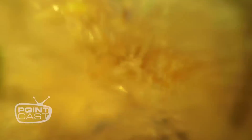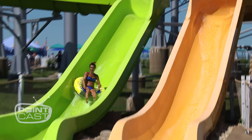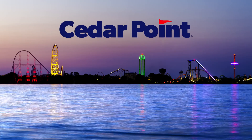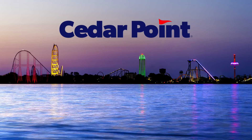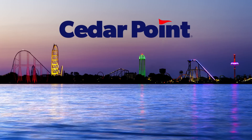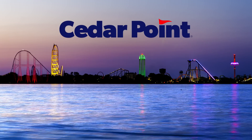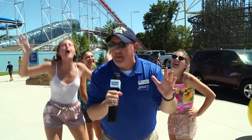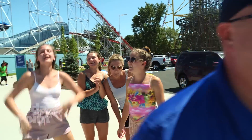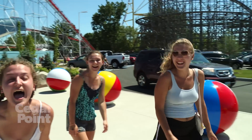And that's literally just the tip of the sandbar. There's so much to see and do at the new Cedar Point Shores Water Park. Get all the information and details at cedarpoint.com. Everyone's excited for Cedar Point Shores Water Park. It's beautiful! It's my birthday! Bye-bye!